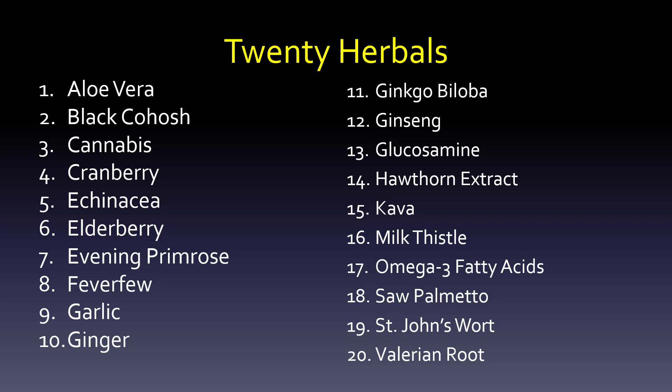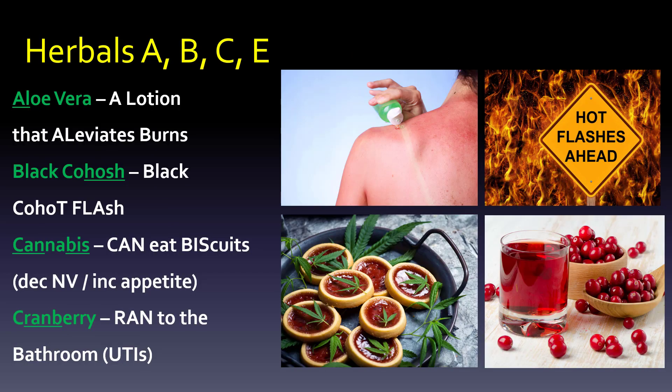Echinacea — there are lots of vitamins in here, especially C and E, which are great for boosting the immune system. Take that knowledge and add it to echinacea to show it boosts immunity — picture a battery with a boost. Elderberry goes right next to it, because it also elevates immunity. So: echinacea uses C and E to boost immunity, and elderberry elevates elders' immunity.